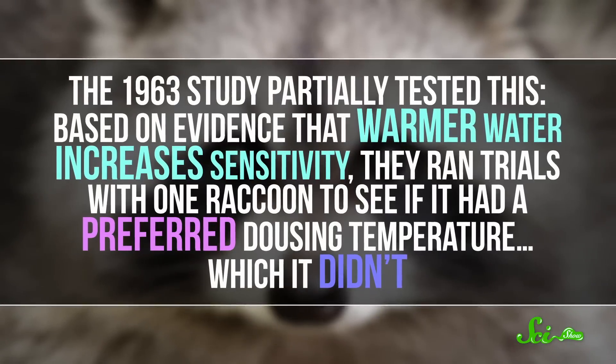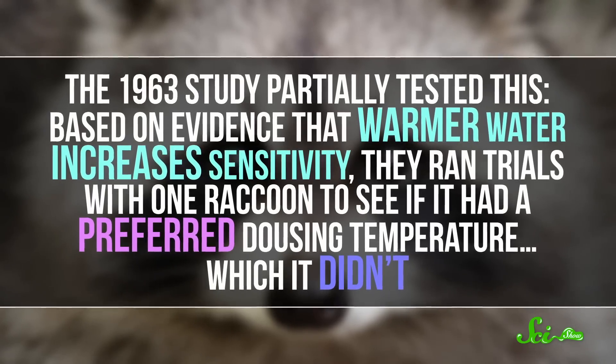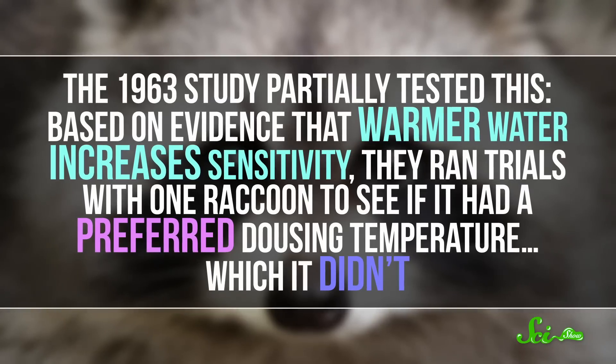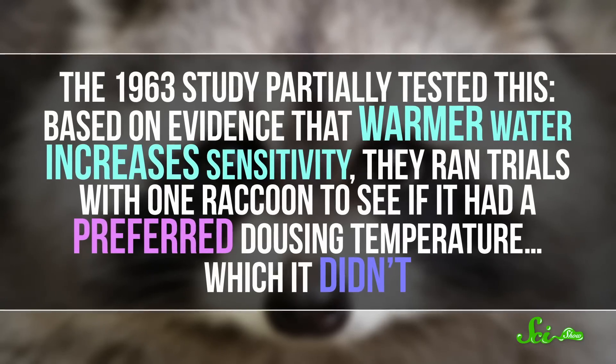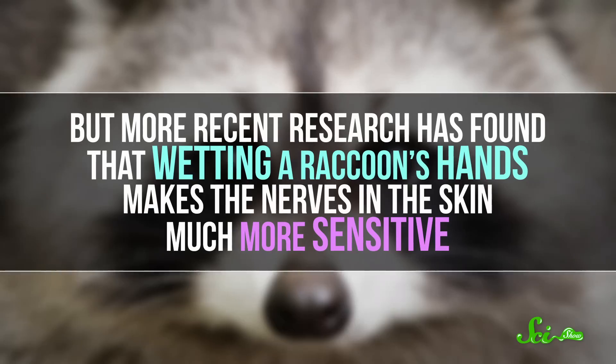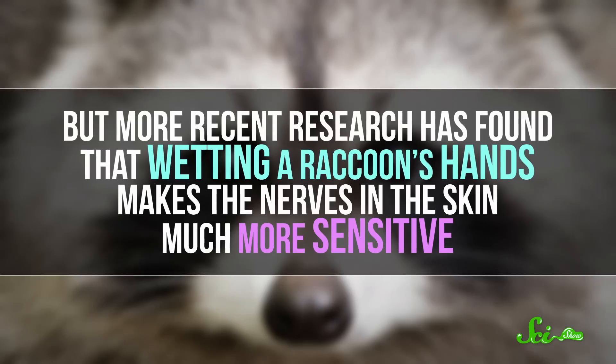One hypothesis still in the running today is that water makes those already-sensitive paws superpowered. The 1963 study partially tested this. Based on evidence that warmer water increases sensitivity, they ran trials with one raccoon to see if it had a preferred dousing temperature — which it didn't. But more recent research has found that wetting a raccoon's hands makes the nerves in the skin much more sensitive, so it might be that dousing helps raccoons get a better feel for their food.